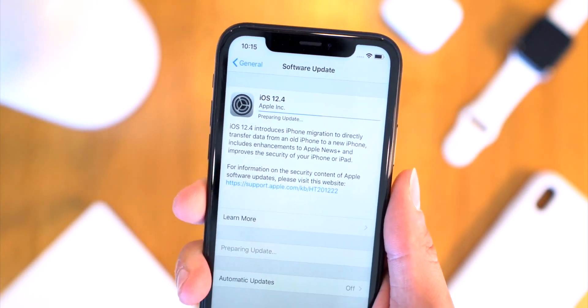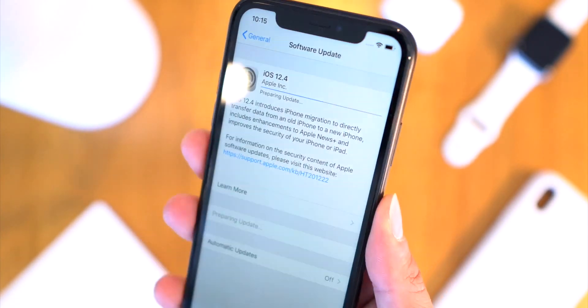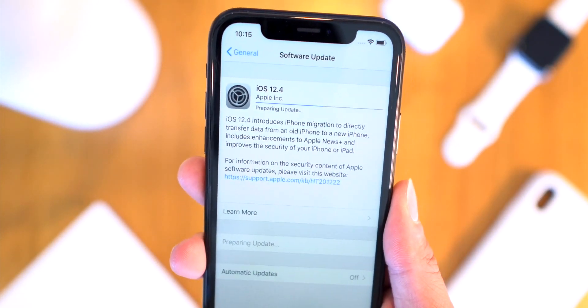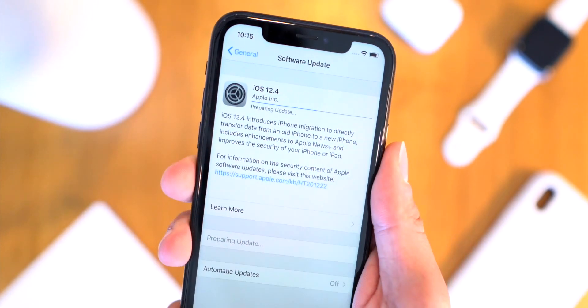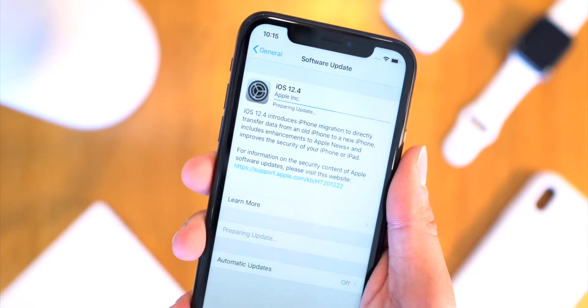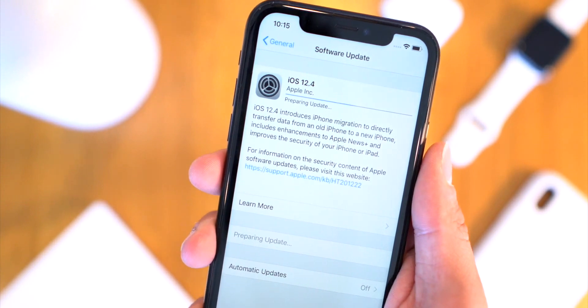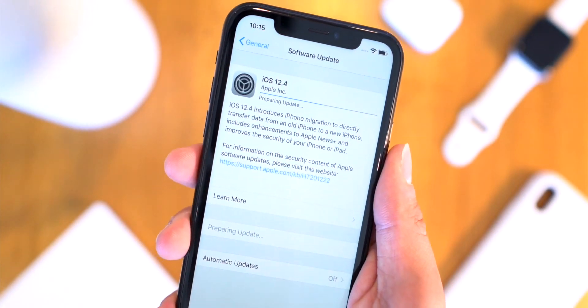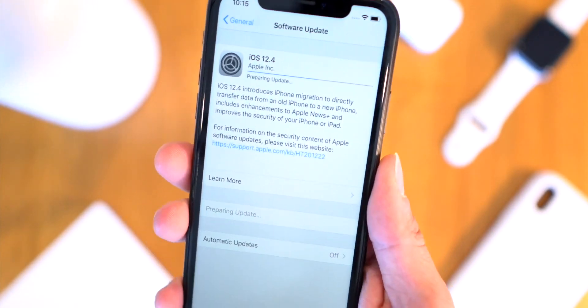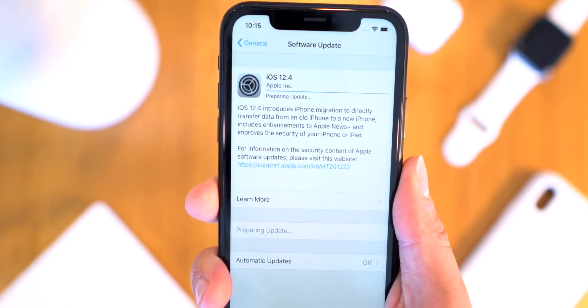Apple said the Apple Card is going to be coming out late July, so I'm surprised it hasn't been released today to coincide with this update. In the background, there still might be some fundamental code being implemented in iOS 12.4 that allows the Apple Card to function properly. We'll have to wait for more updates on that.